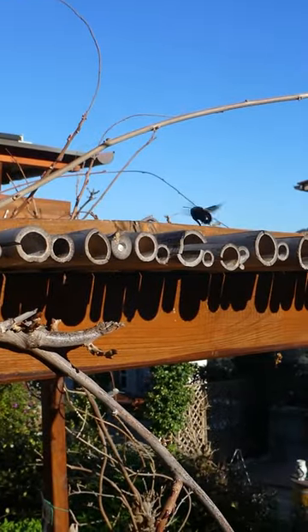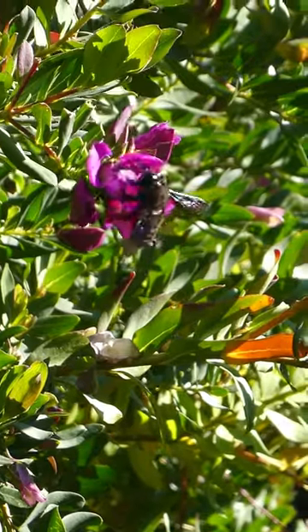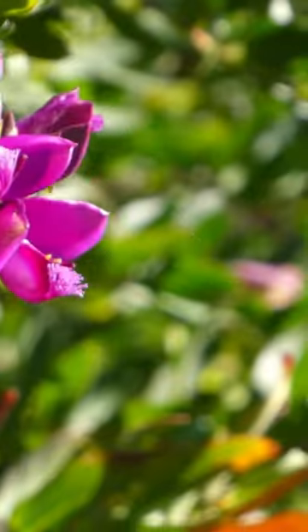Here they even nest in big bamboo sticks. The violet carpenter bee is a species that profits from climate change, spreading constantly further north in the last couple of years.